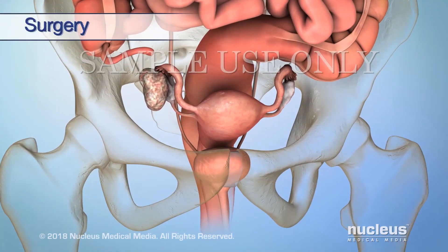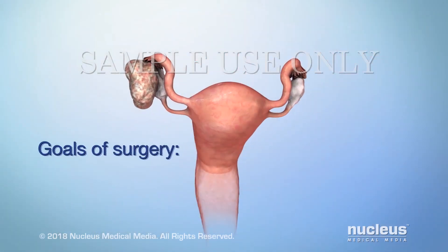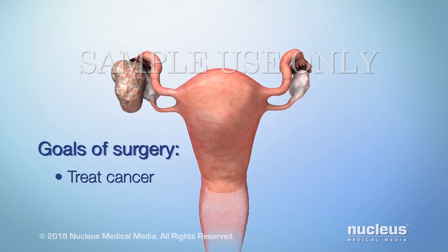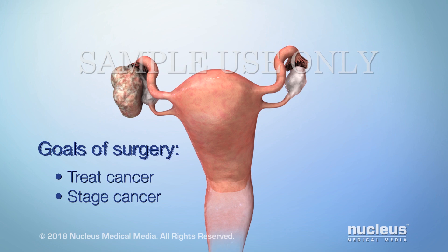Surgery to remove the tumor is often the first step in your treatment plan. The goal of surgery is to treat your cancer by removing as much of the tumor as possible. If you have epithelial ovarian cancer, the goal is also to stage your cancer.